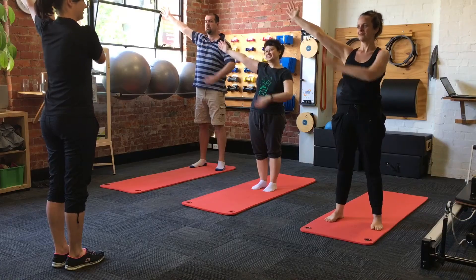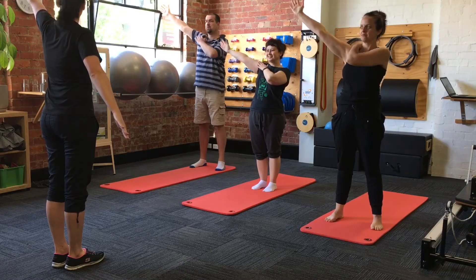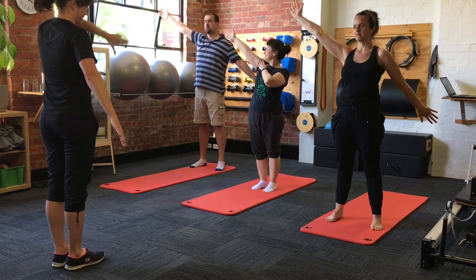Exercise physiology is effective at reducing hypertension. We use exercise as a tool much in the same way that a doctor would prescribe medicine.